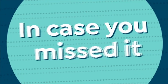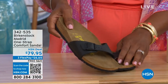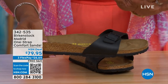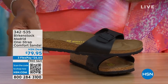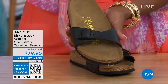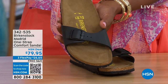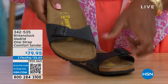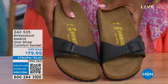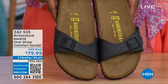In case you missed earlier, the Madrid sandal was the very first Birkenstock ever to come to the United States and they still make it in lots of great colors. We only have black and white left — mocha is gone. You can check hsn.com for metallics under a different item number. Just type in Birkenstock and see everything available. Item number 342-535 on the Madrid.